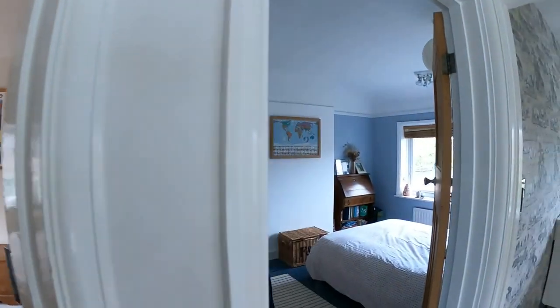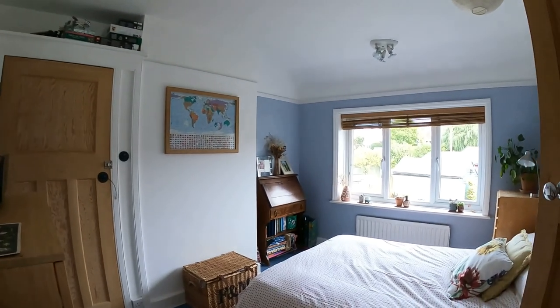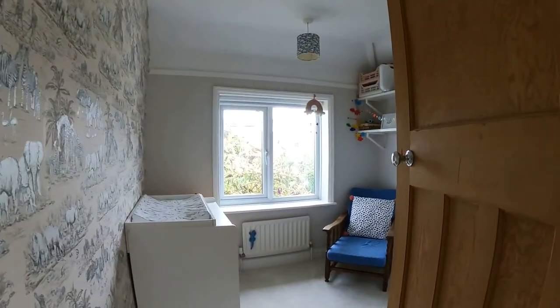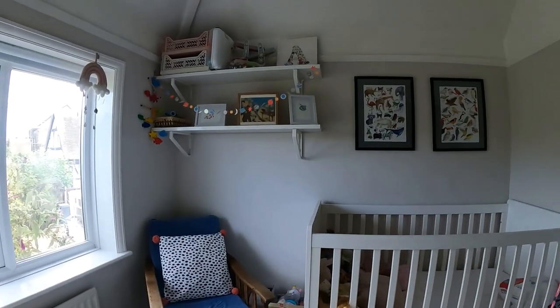Going through into bedroom number two — again very much of the same, a beautiful double-sized room with plenty of storage, a little bit built in on the left-hand side already, but plenty of room for a double bed. Bedroom number three is a very good size with, of course, the view across into the rear garden.